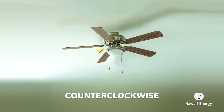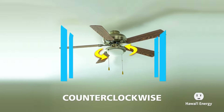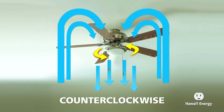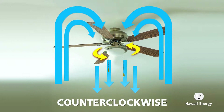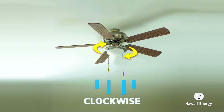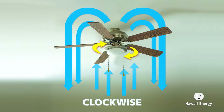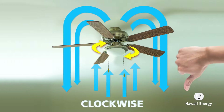Unfortunately, what I find in some homes is that the fan is rotating in the wrong direction. We want the fans to rotate in a counterclockwise direction. The blades are all designed at a particular angle so that in a counterclockwise direction, cool air is distributed throughout the room, making the room cooler overall. In the clockwise direction, it's actually distributing the warm air near the ceiling, bringing it down to room level — the opposite effect.